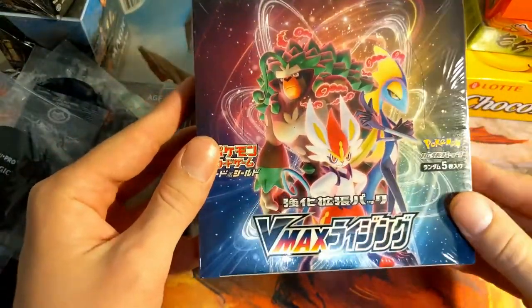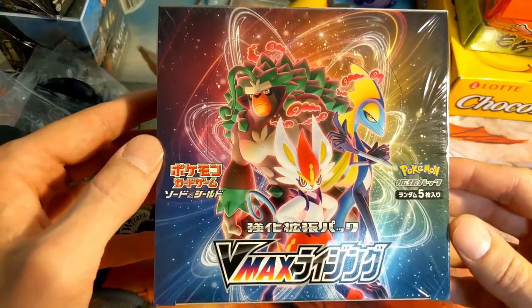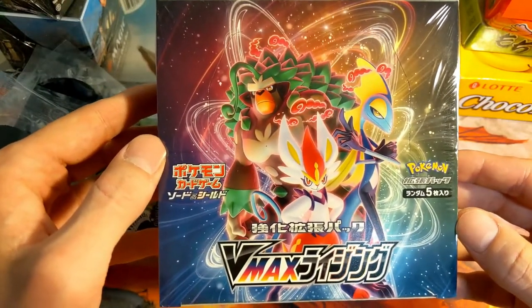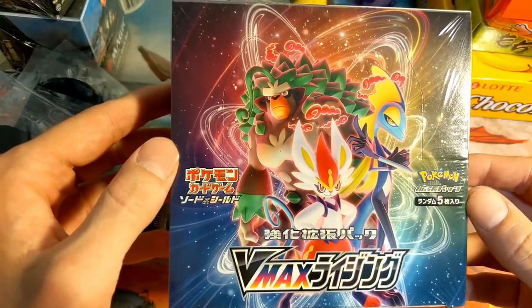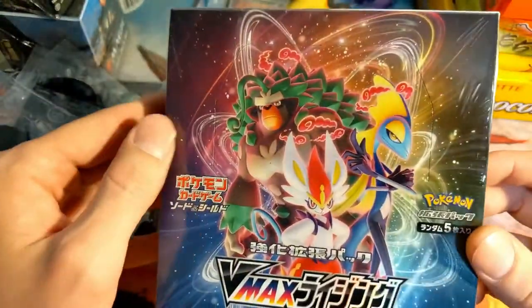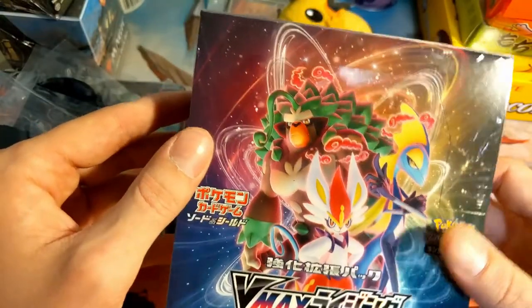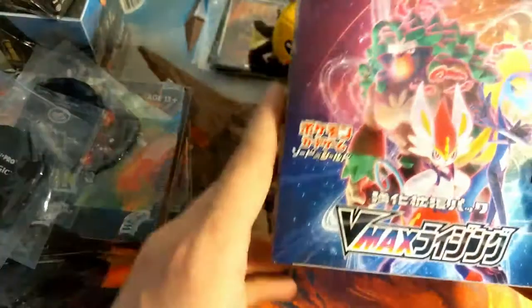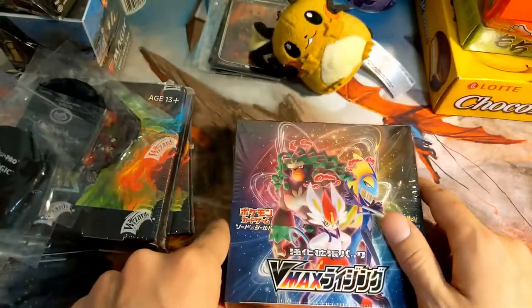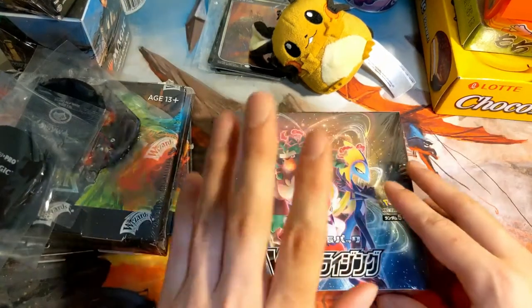Here, there's a bit of Pokemon we should go through. This is VMAX Rising — this is a Japanese Pokemon set. It's kind of like half of Sword and Shield and half of Rebel Clash, like some of the later Sword and Shield cards and some of the earlier Rebel Clash cards. Because Rebel Clash exists as Rebellious Clash — Japanese sets are kind of confusing. But I've never opened any Japanese product, so I'm really excited to open this.